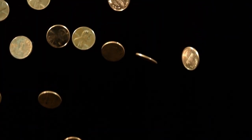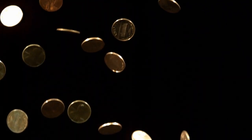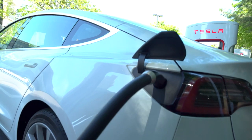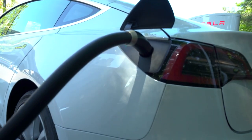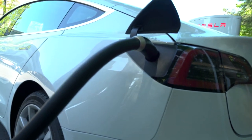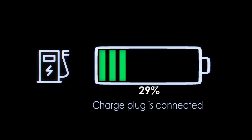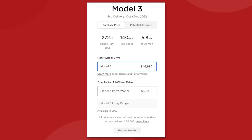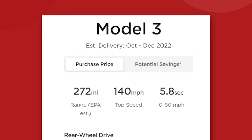Those LFP batteries with an iron-metal cathode help to keep the cost down, and they also offer the advantage of charging to 100% capacity every time with no consequences. With a traditional Tesla battery cell, you should only ever charge to around 90% to protect the battery from degrading. Ordering a 2023 Model 3 standard right now means you'll get delivery sometime before the end of the year, which is pretty manageable.